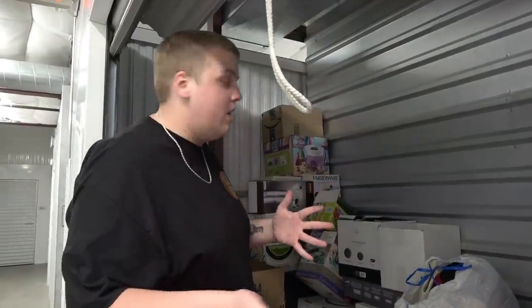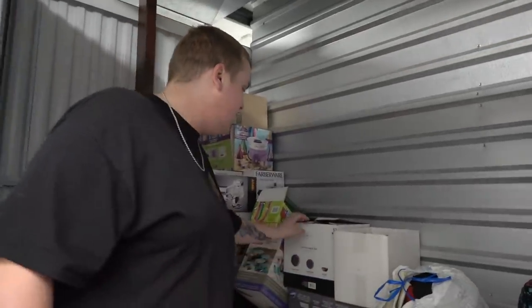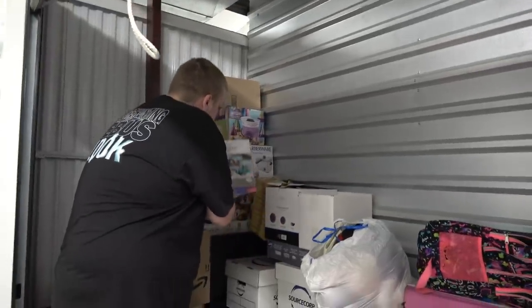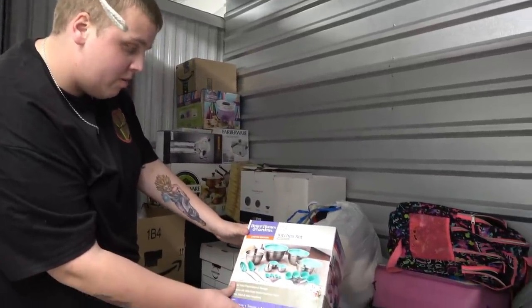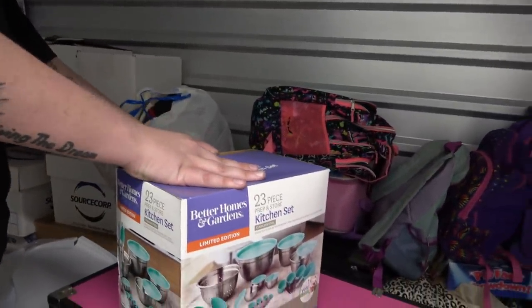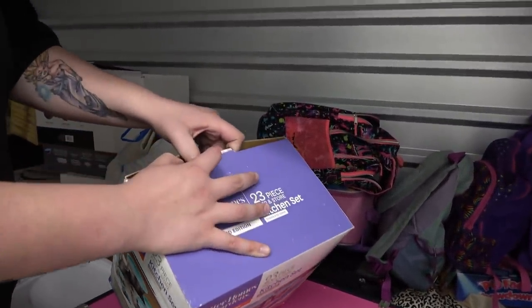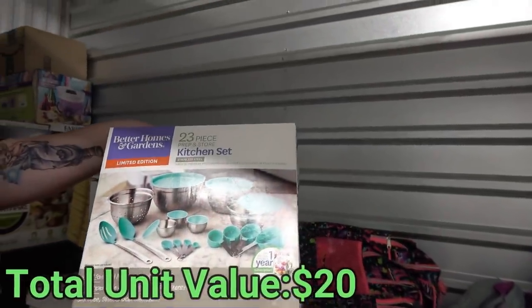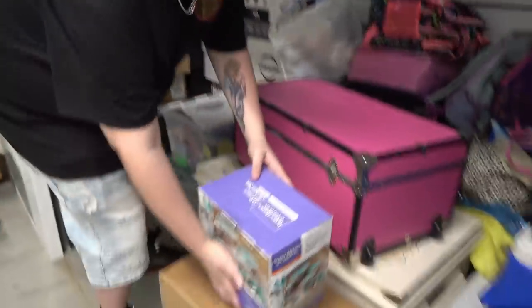Let's look at some of the new stuff, or what appears to be new stuff. Let's take this out first — a 23-piece prep and store kitchen set. It's taped, it's never been opened. Brand new kitchen set! I don't like that color, but eBay, here we come.